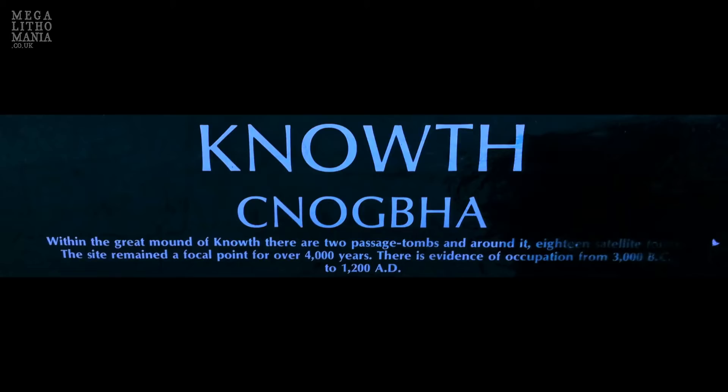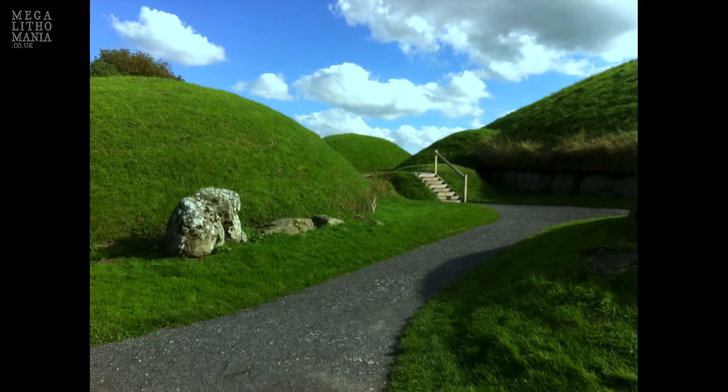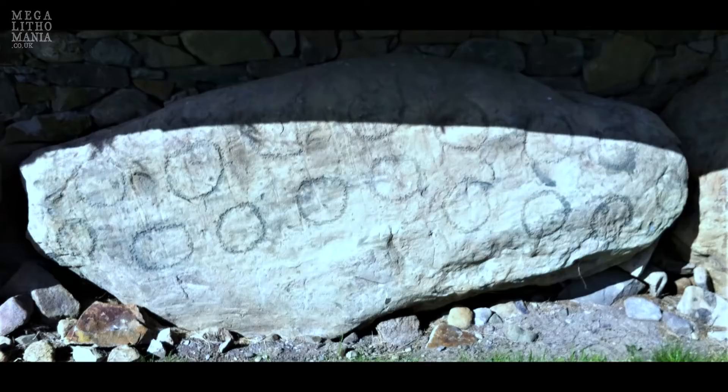Next is Nouth — also a Neolithic passage grave. It has one major mound and about 18 minor or satellite mounds along the sides. The major mound height is about 13.3 yards, and the diameter is about 73.3 yards. It is also surrounded by 127 curb stones, some of which are decorated, and inside is a passage grave.